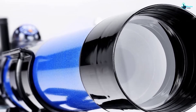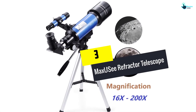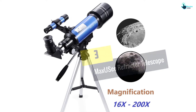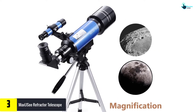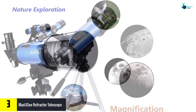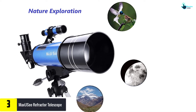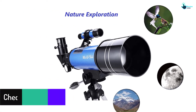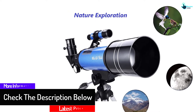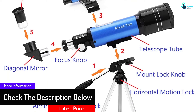At number three we have the MaxUC Refractor Telescope. You won't need any other objects to set this up — everything is provided in the materials. You just need to follow a few simple instructions, and once you get used to it, it will take you only a few seconds to set up next time. Due to its magnification, it is the perfect telescope for those who are just learning about space objects.